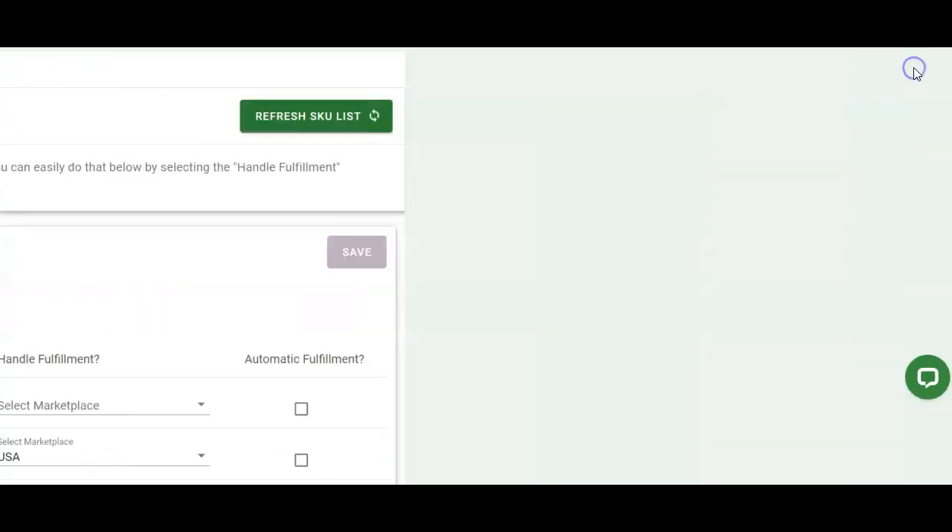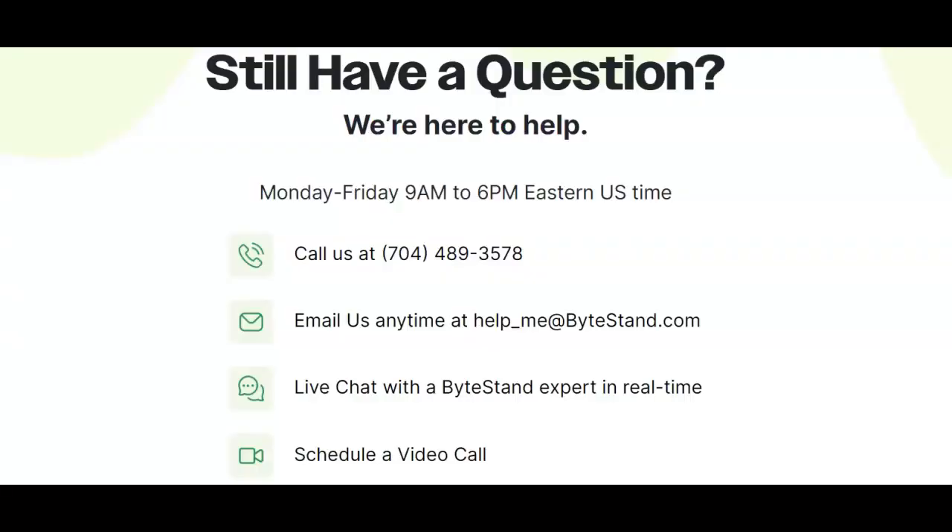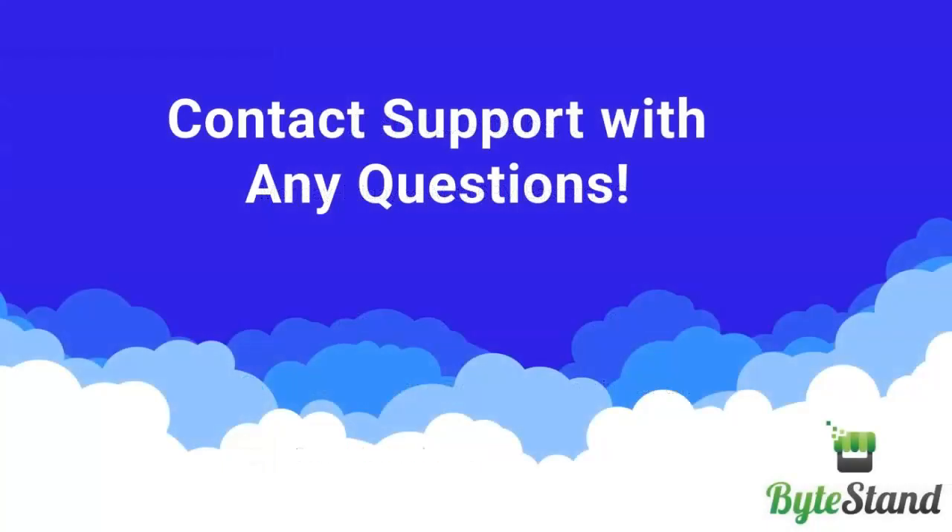We look forward to sharing the Flex feature in the MCF shipping app with you. Go ahead and keep your eyes open for our emails and updates. Or if you have questions now, feel free to reach out to us via email, phone, chat, or video calls for assistance.